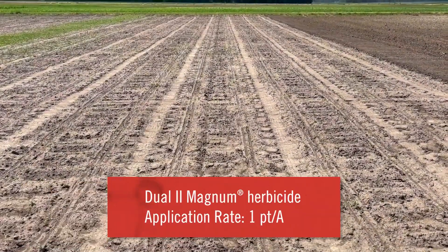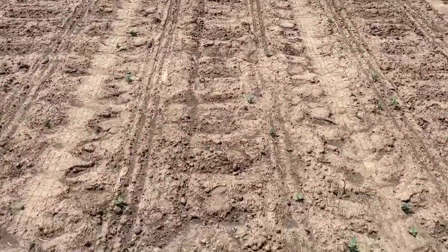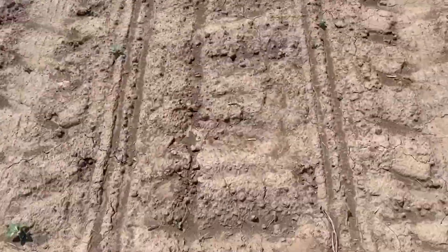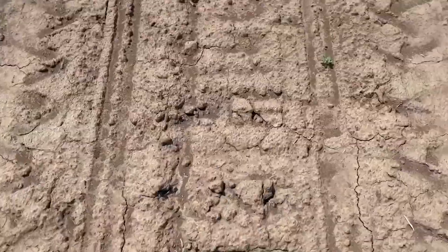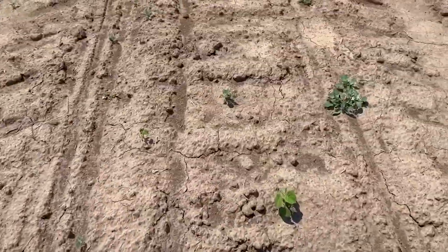This next plot had a pint of Dual put out, so that's S-metolachlor. Taking a closer look, I saw probably about eight to ten lamb's quarters, and there are a couple of velvet leaf right in front of us — it's breaking a little bit.